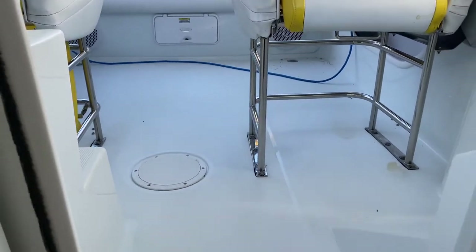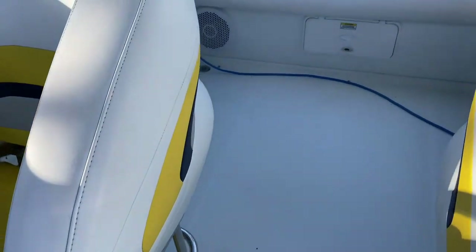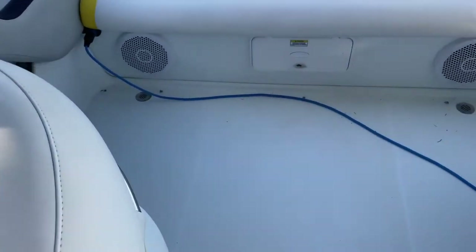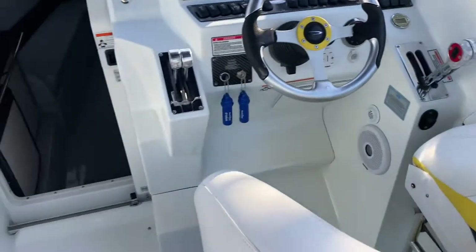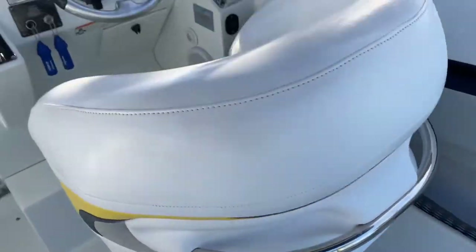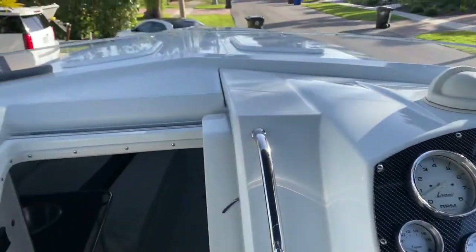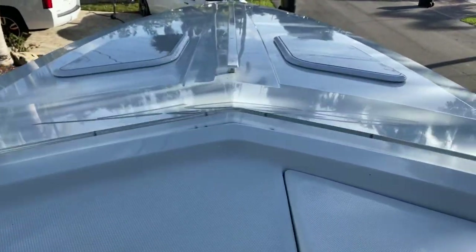This area actually has a blue Baja snap-down carpet. It's not in the vessel right now, but it is included with it — it's in nice shape, looks good, puts a nice blue accent on the ground here. It is included with the vessel and it is in nice shape, so you'll like that as well.